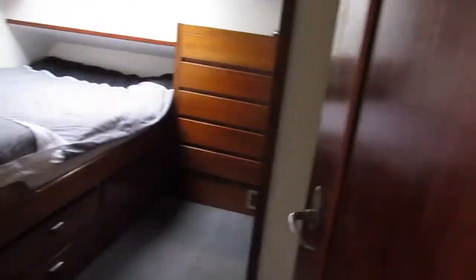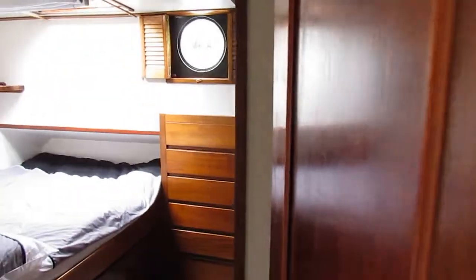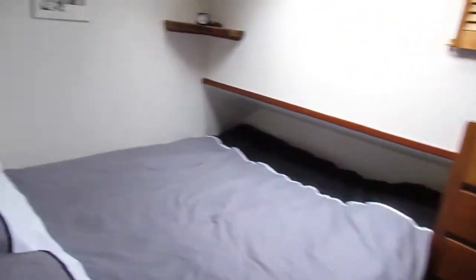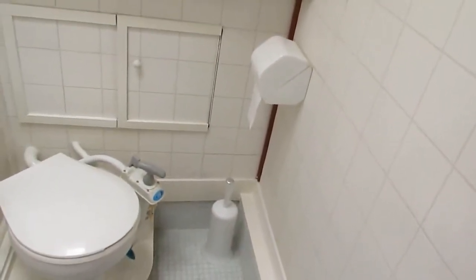And off to starboard, a large owner's cabin with a double bed and private heads and shower — en suite.